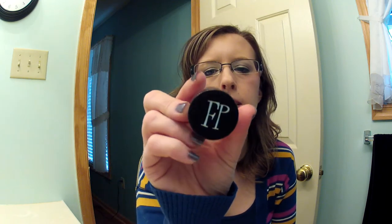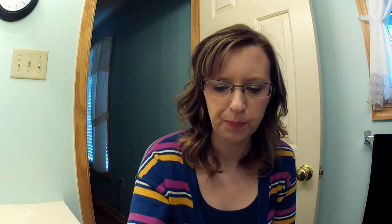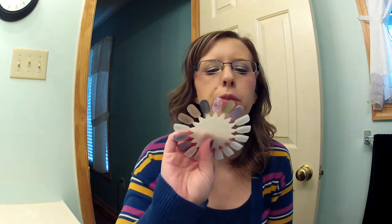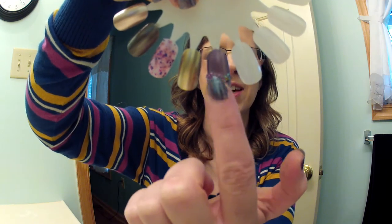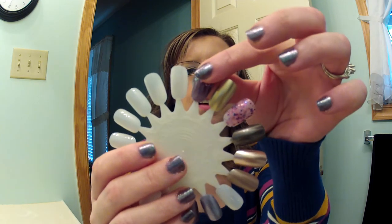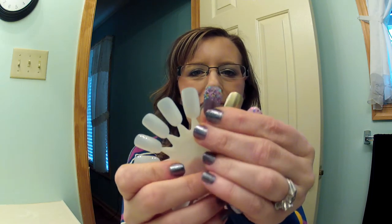Then I picked up this Finger Paints Candy Drops, which is just like a little jar of beads that you can sprinkle or dip over your nails. There's a swatch of that — I just kind of dipped the tip in. They're cute and fun and they'd be great for an accent, but they're not going to last. You can see that just touching them they're falling off, so if you plan on putting this on, don't expect it to last longer than a night out.